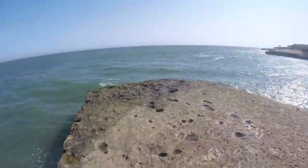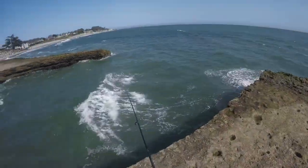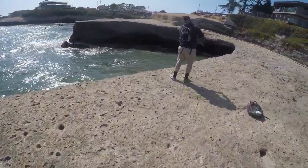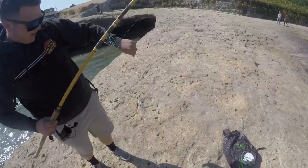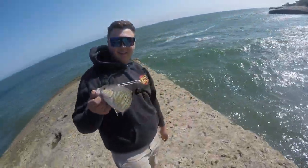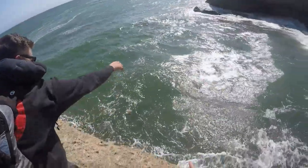Oh, you got one! Casey's on his first one — is it a good one? Oh holy hell, yeah, I popped it out of the kelp bed! Dude, that's a big barred surf perch. Alright guys, he's gonna get the release of the biggest one I've seen in quite a while — it's about a 12-incher.